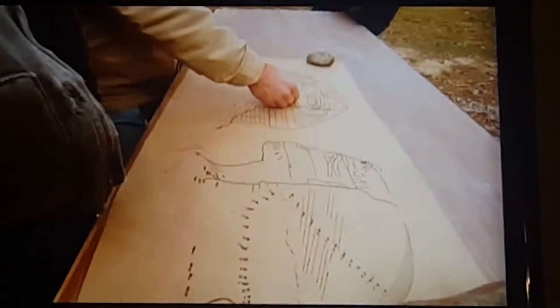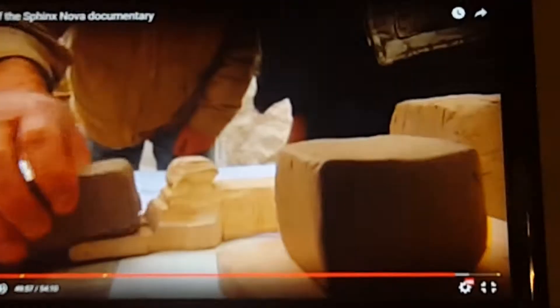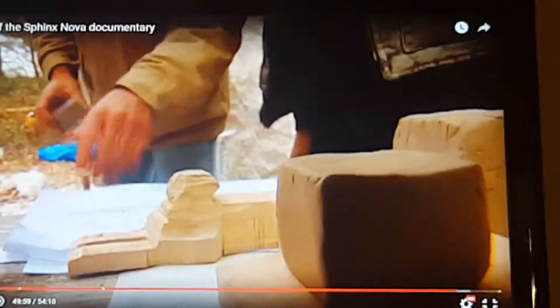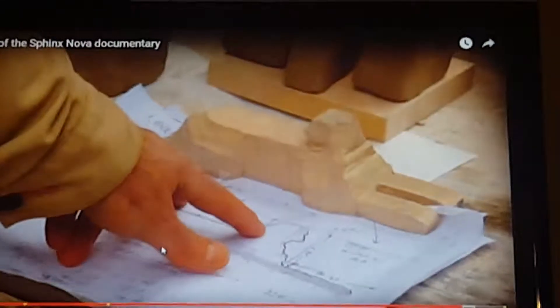After scale drawings, they calculate how much stone was removed from around the Sphinx — a static block and a big block — to estimate the total carving time.